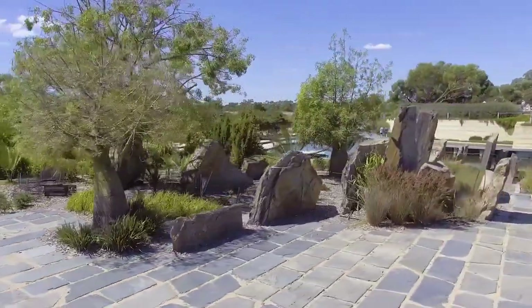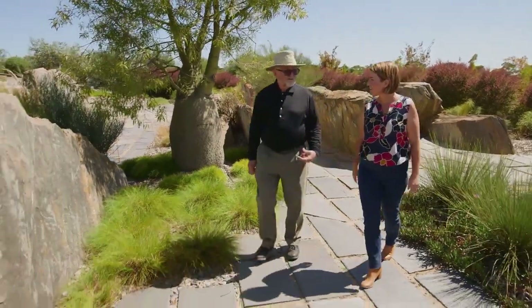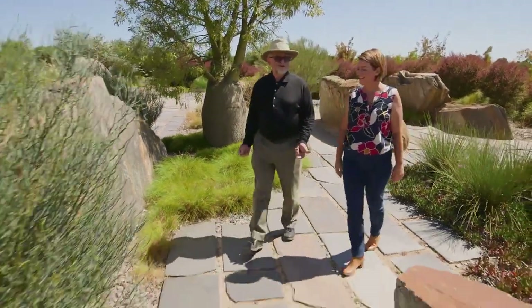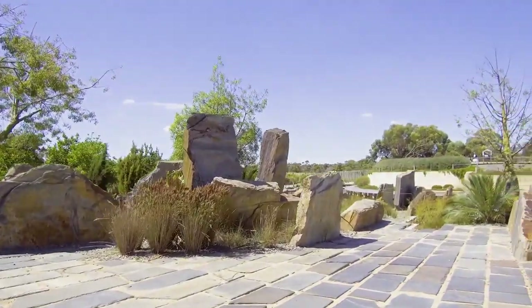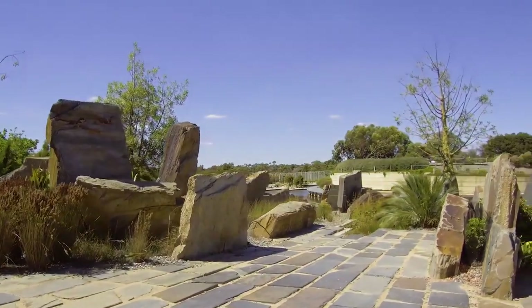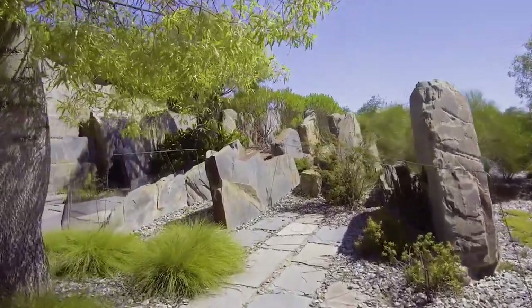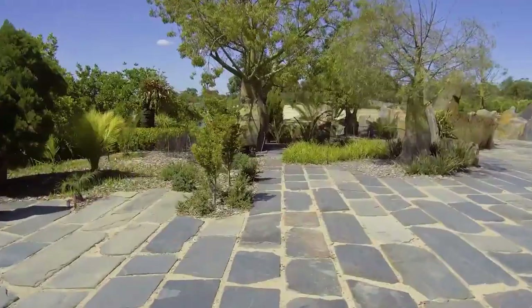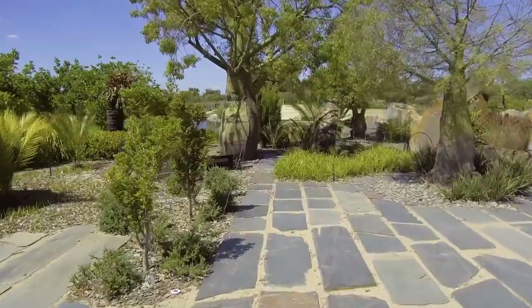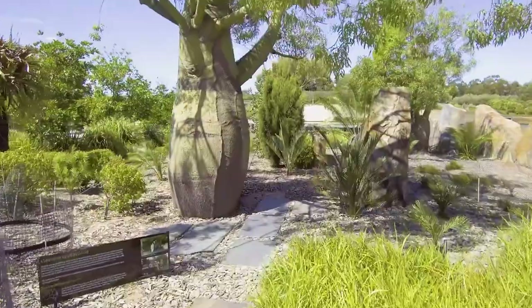And Paul, you brought your expertise in plant knowledge to this project. Yes, here we are at the weird and wonderful garden, which is a clever design with these huge big stones. We have a lot of microclimates — places that are exceedingly hot and exceedingly cool. So we can grow things from the Northern Territory, Central Australia, the Highlands in Tasmania, and Coastal Australia, all juxtaposed against one another. That makes it weird, and it certainly makes it wonderful.